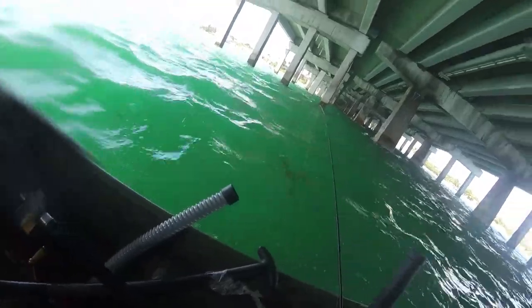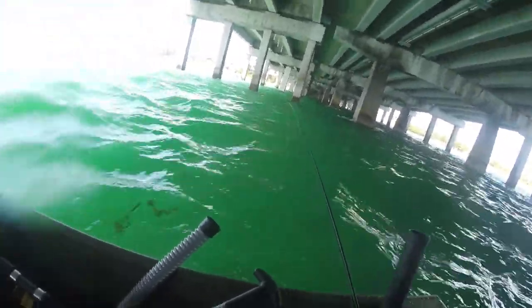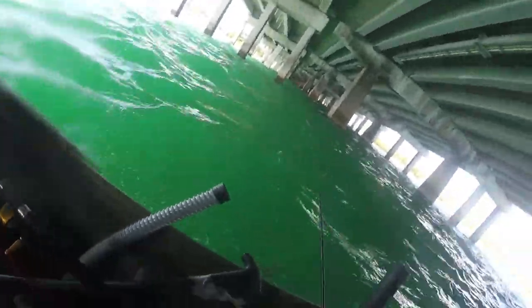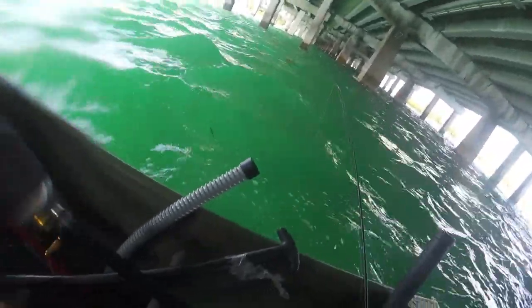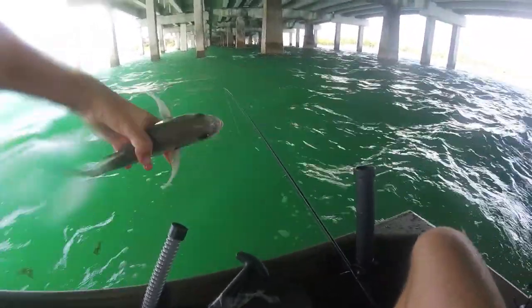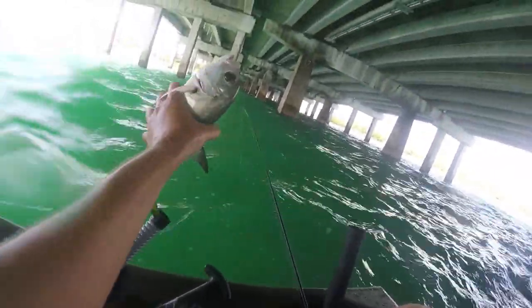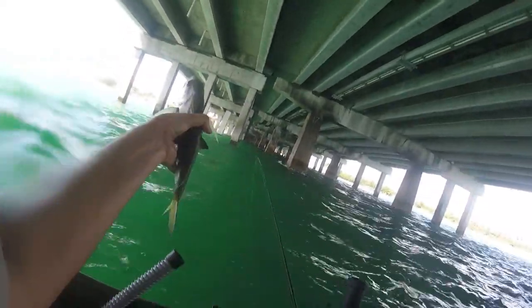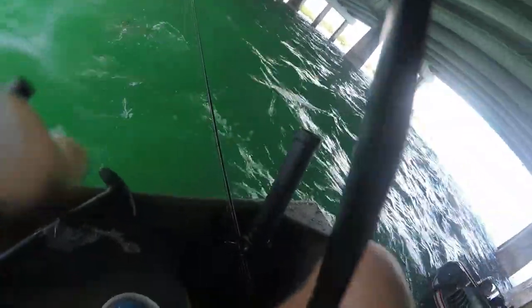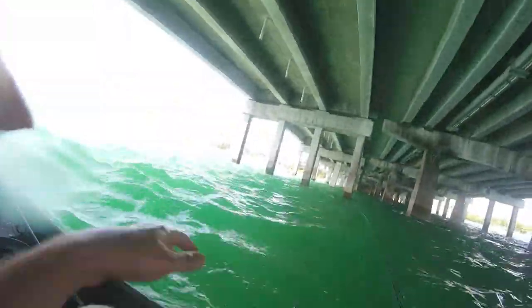What do you got? Jack Crevalle. Little guy. Might even be a horse-eye Jack. I don't know how to tell the difference — it does seem like it has real big eyes. Look at the eyes on that thing. The eyes seem real big. My grandma caught a horse-eye one time in the Keys. They look almost the same, except they have just huge eyes.